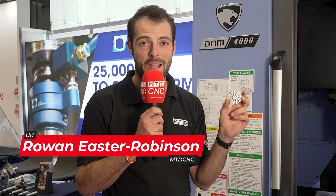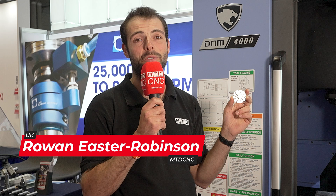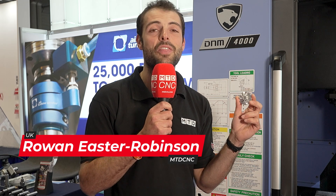Are you struggling to make components like this on a machine like this? Well, here at MAC 2024, Air Turbine Tools have teamed up with DN Solutions and the Hoffman Group to make sure that you can make components like this in quick cycle times with fantastic finishes. Keep watching to find out more.